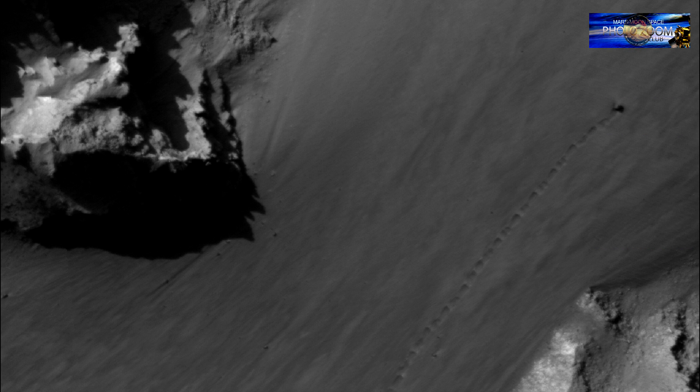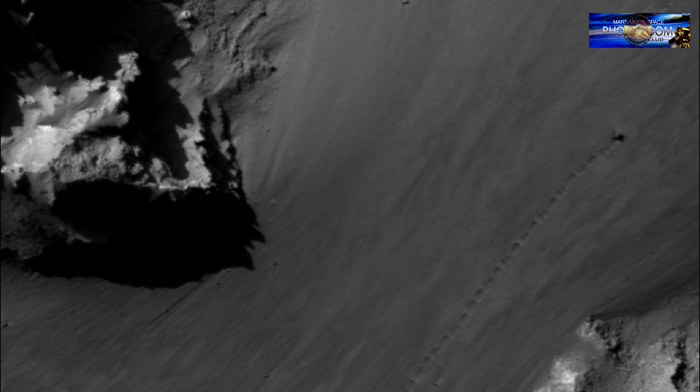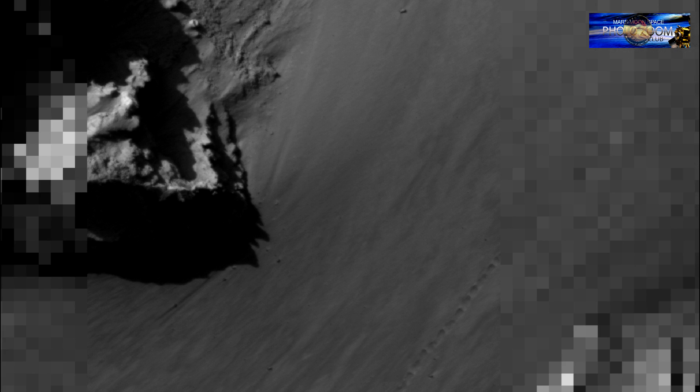As you see in this Mars Reconnaissance Orbiter image — that is called ESP 043-719-1725 — take a good look at it. Please leave a comment in the comment box on Facebook or on YouTube. You can join us on Mars Moon Space Photo Zoom Club on Facebook, and you can see more about this on MarsMoonSpace.com, see more pictures, and get the links to this image so you can have a look at it yourself.